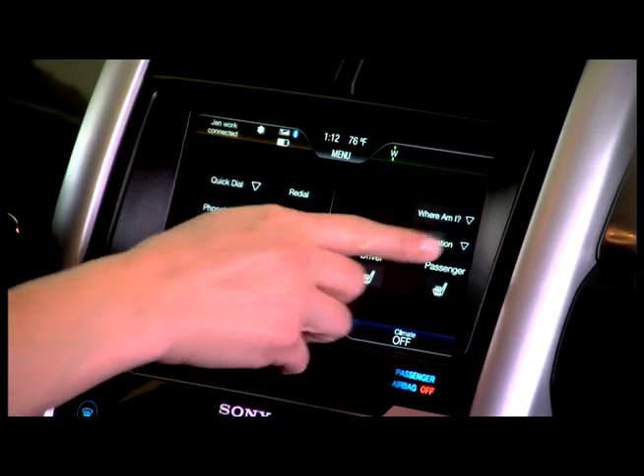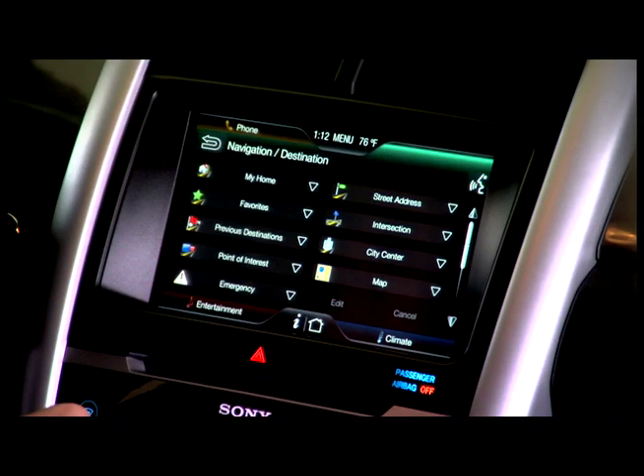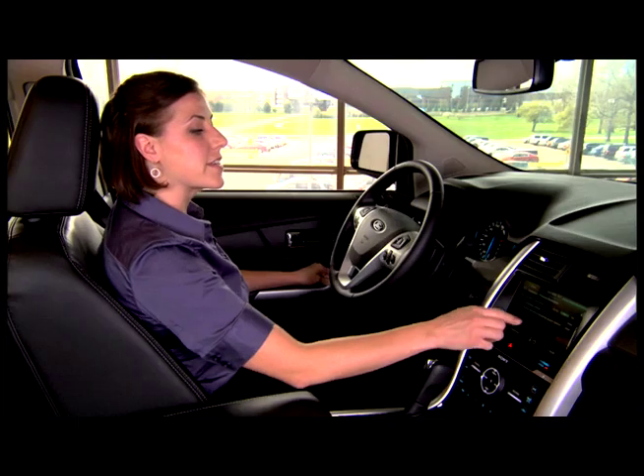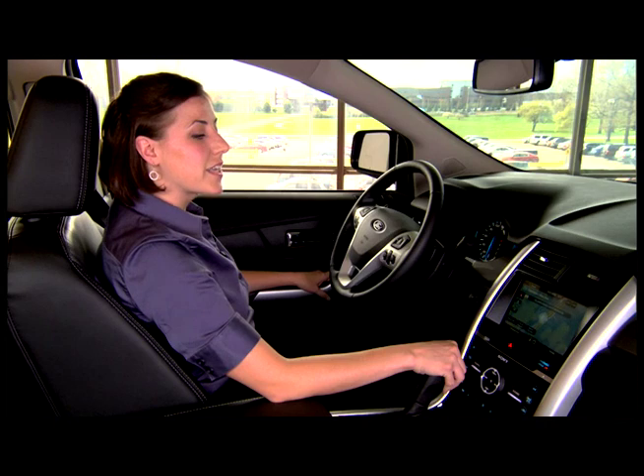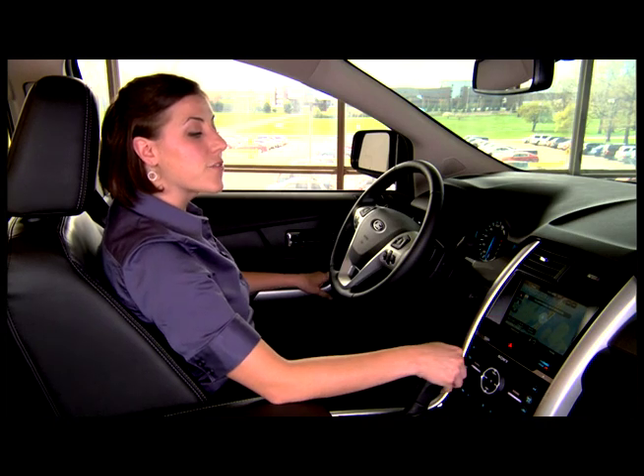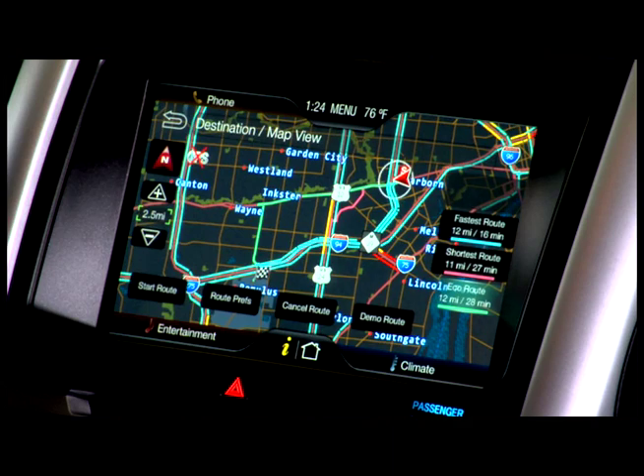In order to use it, I can just set a navigation destination, just like I always would. I'm going to use my previous destinations, select the airport, and after I set it as my destination, I get the option to choose the fastest route,